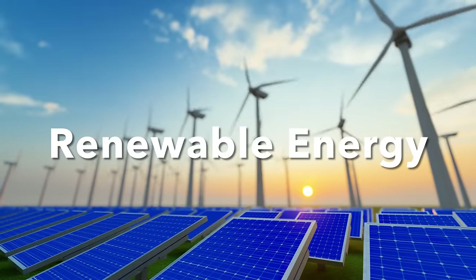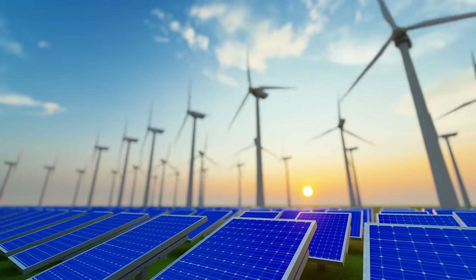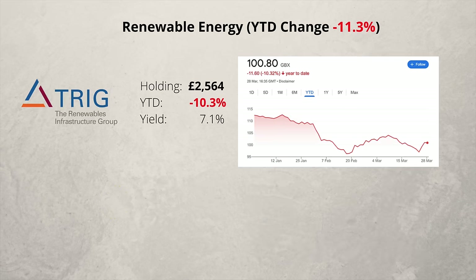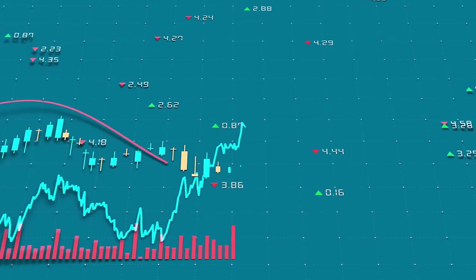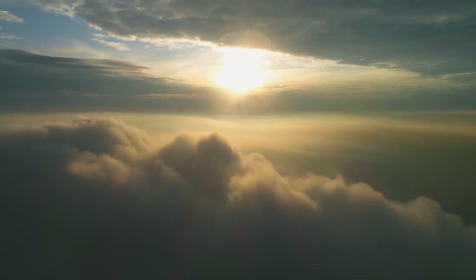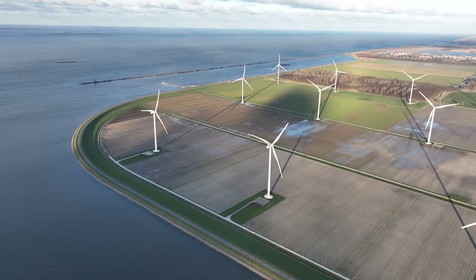Next is the renewable energy sector, and I have three companies. Bluefield specialises in solar energy and Greencoat in wind energy. Both pay very high dividends, but over the last three months the share prices have been on a bit of a downward trend. The third company is the Renewables Infrastructure Group, which has a mixture of solar and wind energy assets. Collectively, the renewable sector is down 11.3% since the start of the year. Despite the high dividends, macroeconomic volatility hasn't helped the shares, and they are always at the mercy of adverse weather conditions, and the technology is costly to replace and maintain.